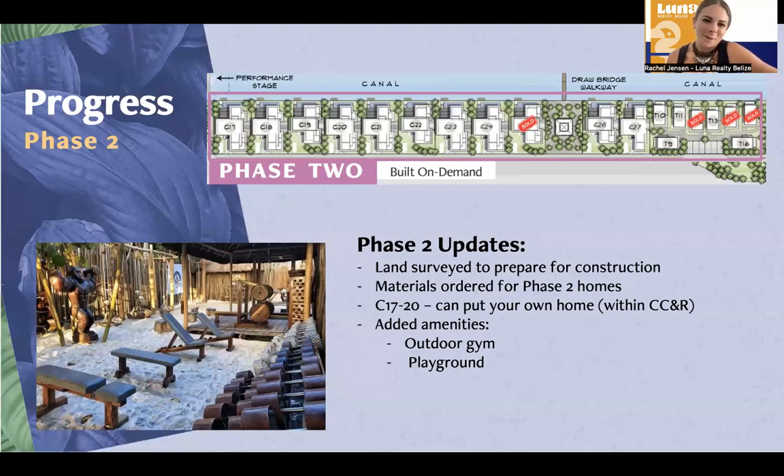For a lot of people who don't come for the turnkey package and want to build and design their own home, you certainly are able to do that in Aruna at C17 through C20. There are also additional amenities for phase two: the outdoor gym and the playground. In this area, this square that you see is a yoga platform, and then in this area is where you'll find the outdoor gym and the playground as well.